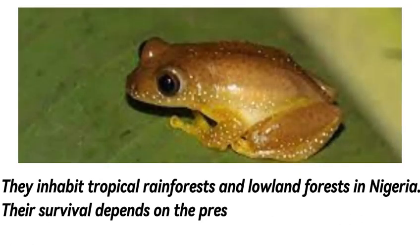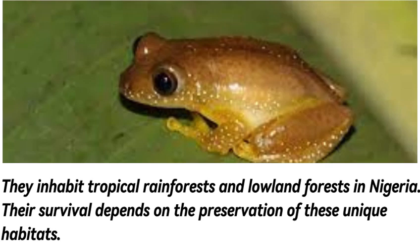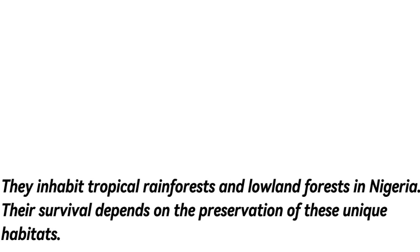They inhabit tropical rainforests and lowland forests in Nigeria. Their survival depends on the preservation of these unique habitats.